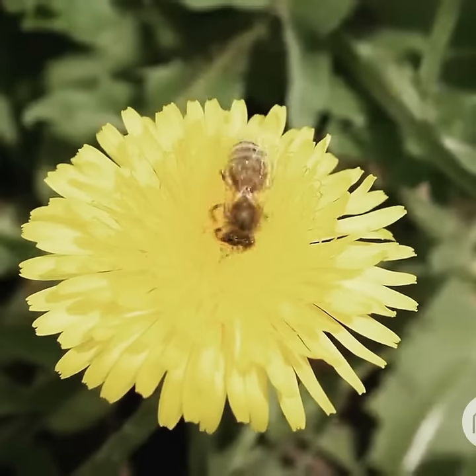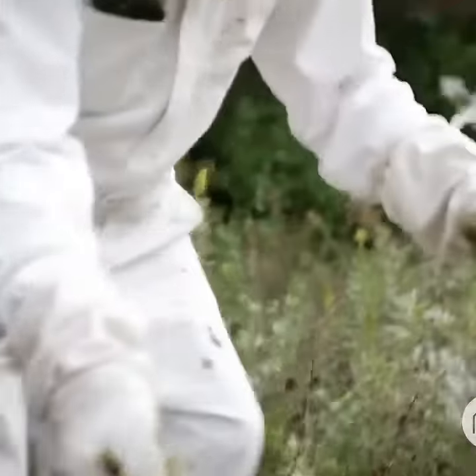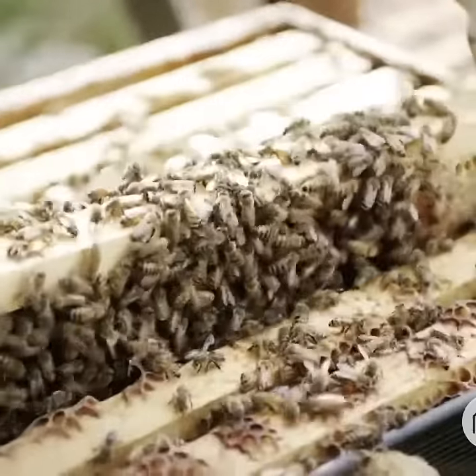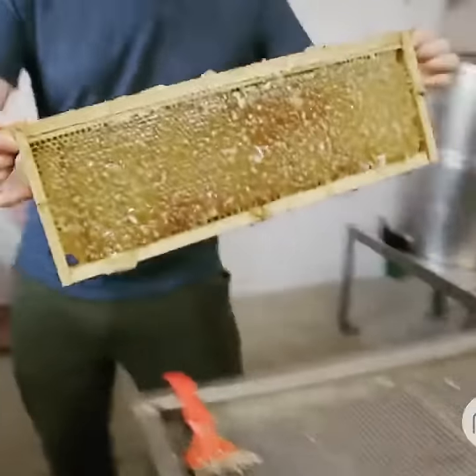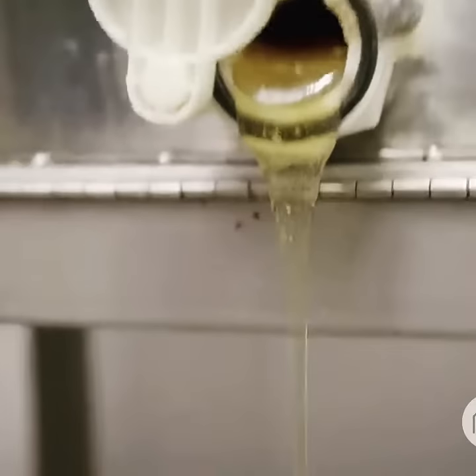Dandelion in the spring, the clovers that come into bloom in June, these white fall asters that we see — those different flowers impart different flavors on the honey. And those different flavors run the spectrum of delicate to savory.